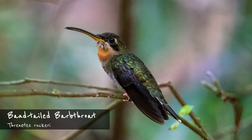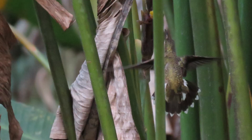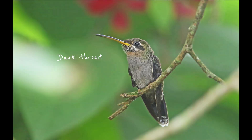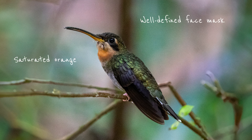Very similar, the band-tailed barb-throat is a slightly more common sight. Unlike the bronzy hermit, its outer tail feathers have a white base, and the dark throat is also distinctive. Overall, the plumage is a bit more contrasting, the face mask more defined, and the orange chest more saturated.